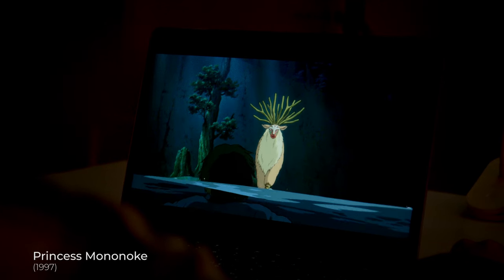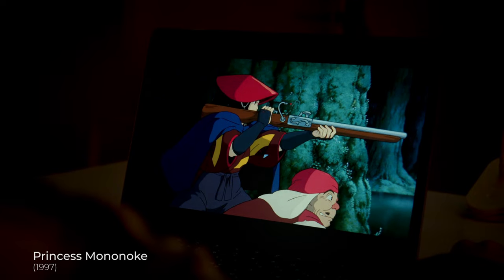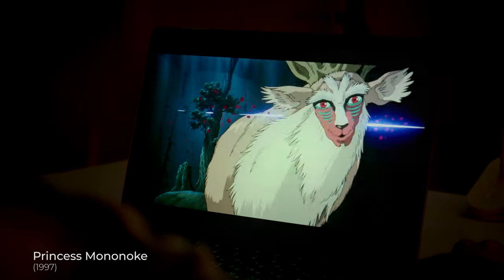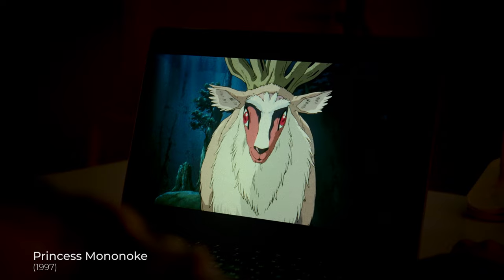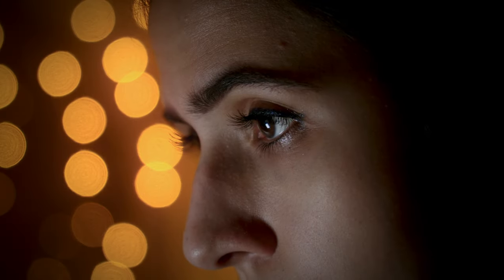For instance, in Princess Mononoke, Ashitaka encounters the forest spirit — a giant deer shot by a arrow. This shot serves as a symbol of the impact of industry and technology on nature. This scene symbolizes the conflict between humanity and nature.